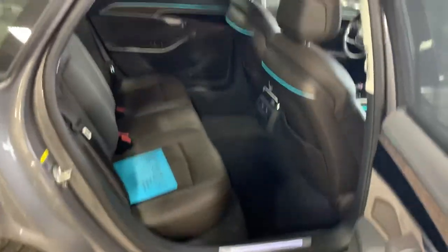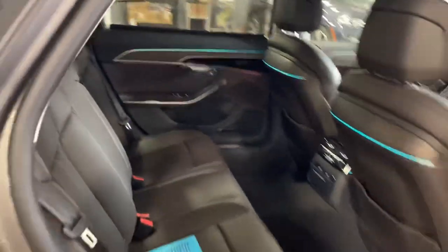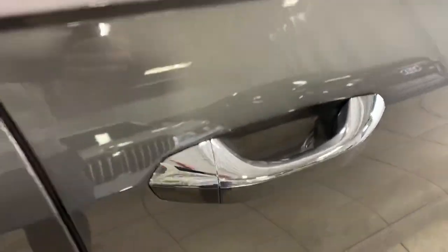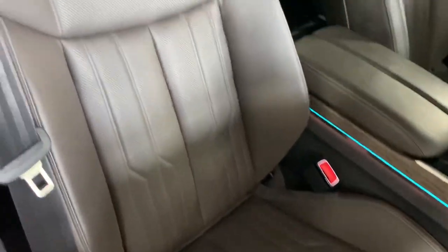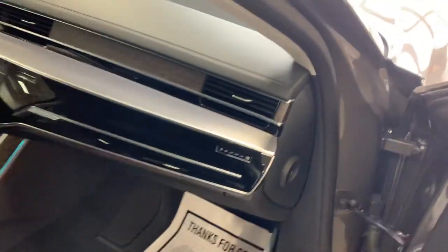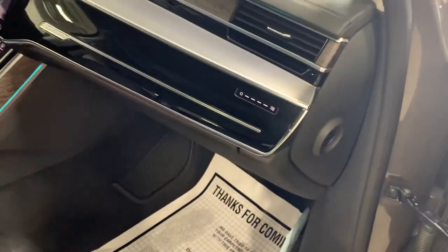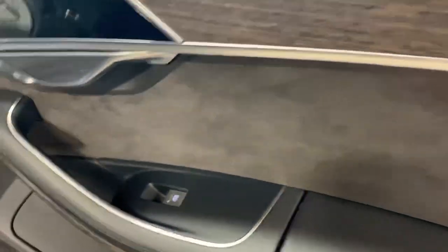Pop the other door open for a second. This door as well has the ambient lighting all throughout the car — this is a beautiful vehicle. Seats look great. It's got the new style flow control in the dash there. The door looks great.